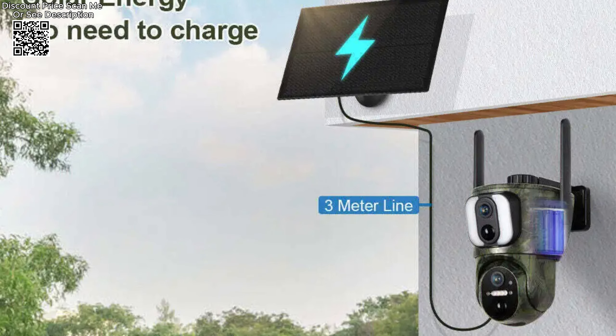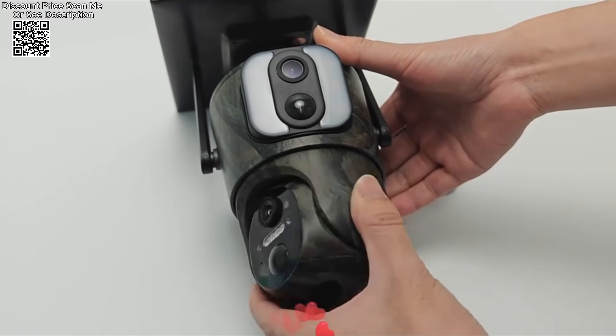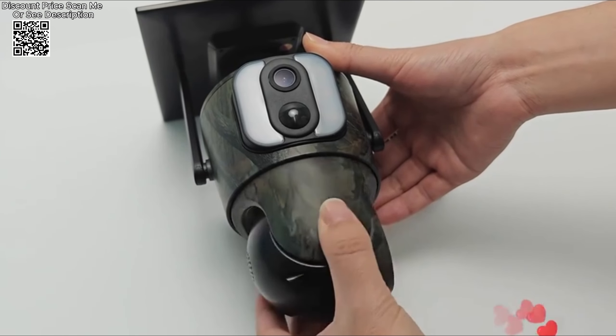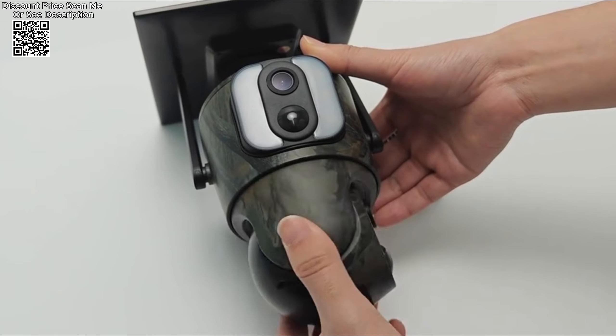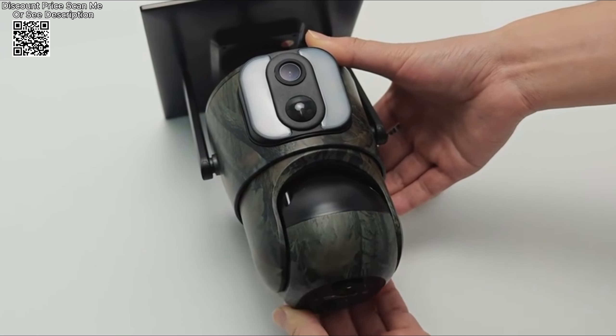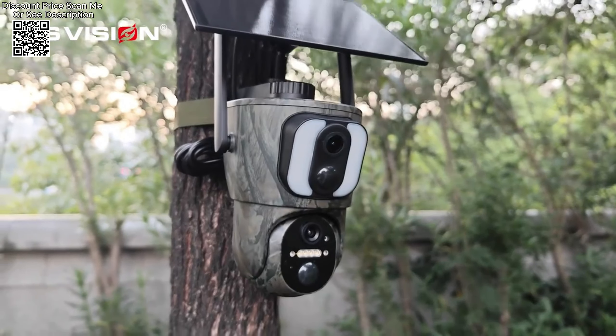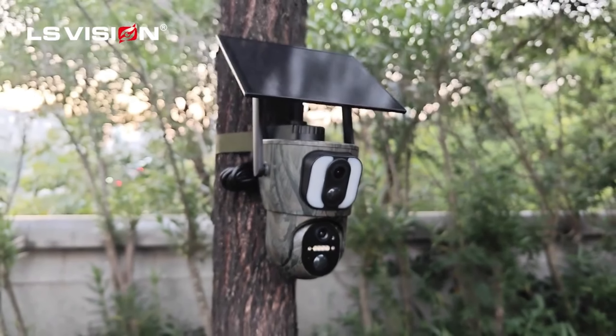Further enhancing its functionality, the LS Vision camera supports dual-video linkage positioning and humanoid automatic tracking. This feature helps in precisely tracking and recording movements, providing an added layer of security. With its robust features and reliable performance, the LS Vision Solar Trail camera offers a comprehensive solution for outdoor monitoring, whether for wildlife observation or security purposes, without the need for a traditional Wi-Fi connection or router.